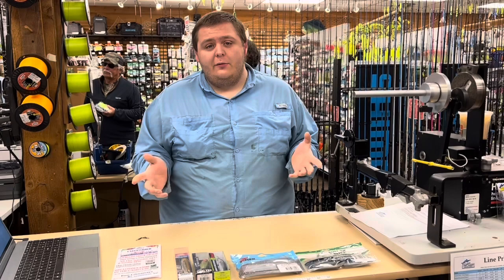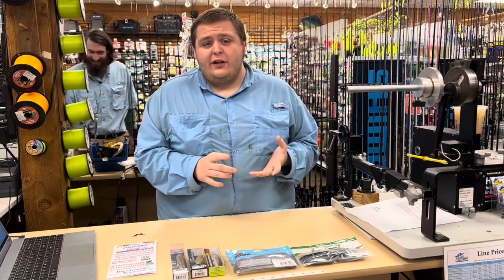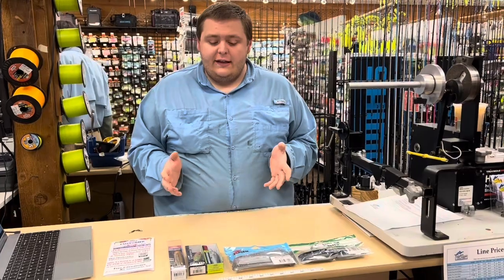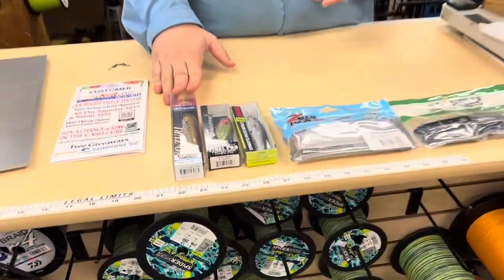Starting out with some of the shallow water stuff we'd like to do in the fall months. They start to push into the rivers a lot more. You can also start to find them in the shallows, especially in the mornings and evenings when you're out on the main part of the bay, the Magothy, stuff like that. Of course everybody's favorite is gonna be topwater — probably the most fun way to catch rockfish here in the bay.